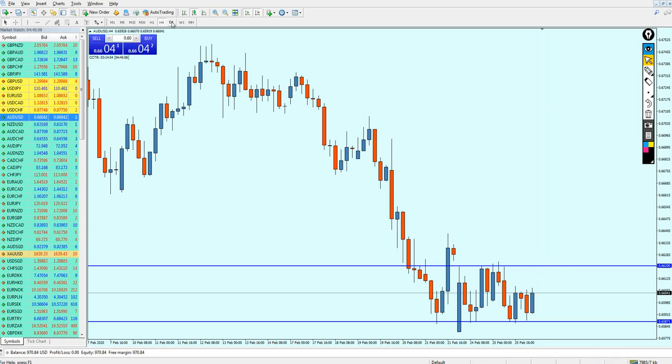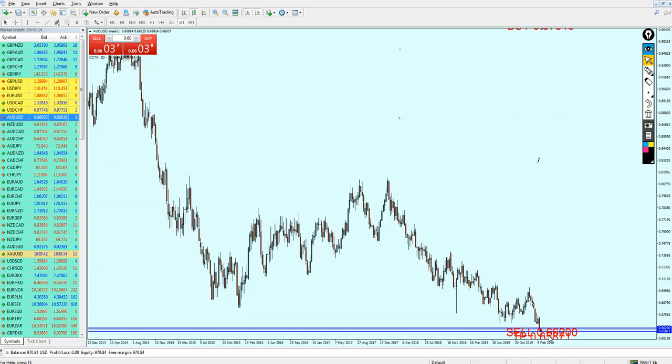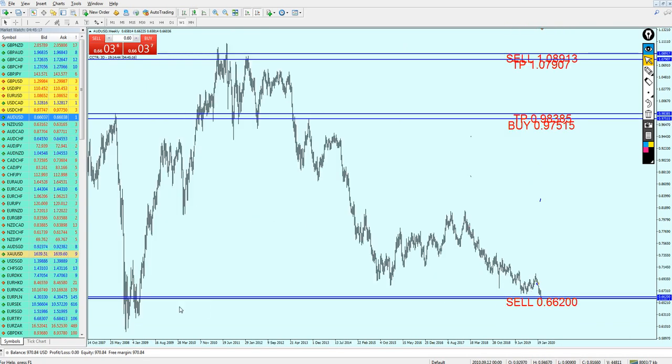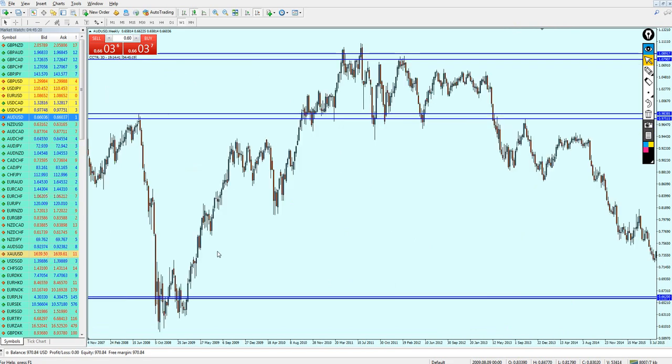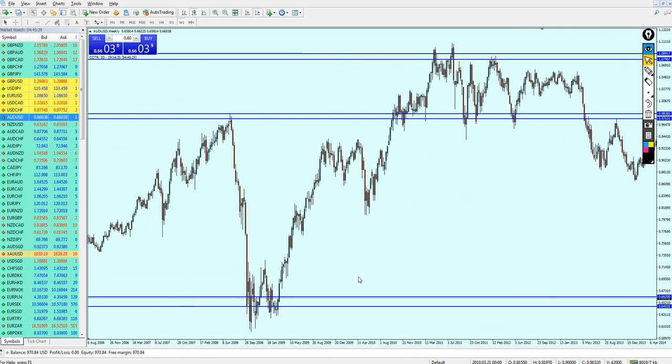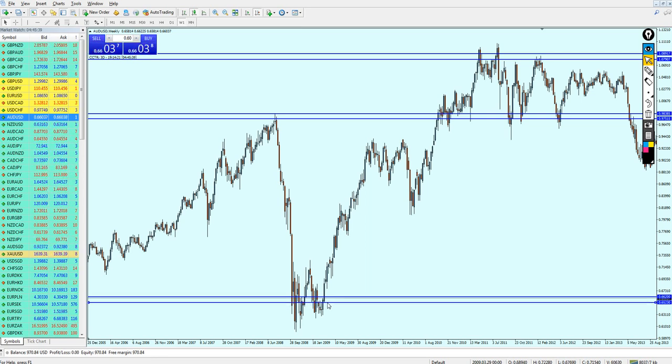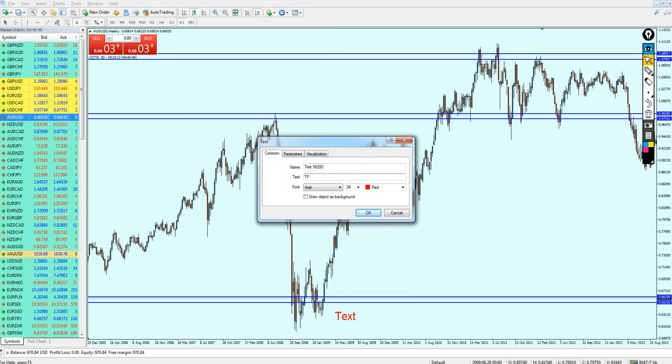Wait for the candle to reach the previous resistance, then start shorting the AUDUSD. Looking at the left side, if the candle breaks out from the support level, we can look for almost 100 pips of profit. The take profit level for selling the AUDUSD will be set to 0.65230.